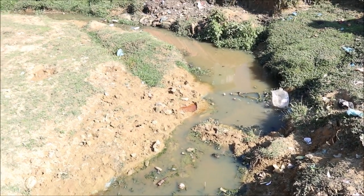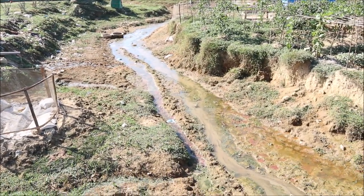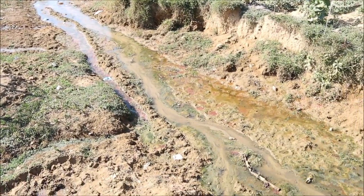The difference about the Balukhali area is that there is absolutely no infrastructure — no drinking water pipelines, no electricity, no telecommunication, no sewage system.